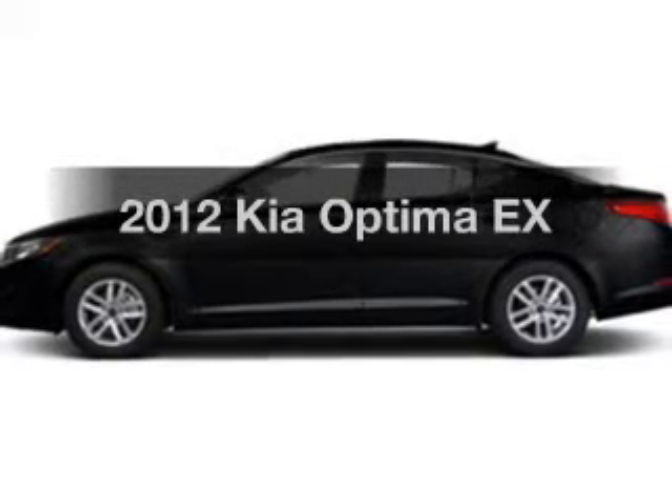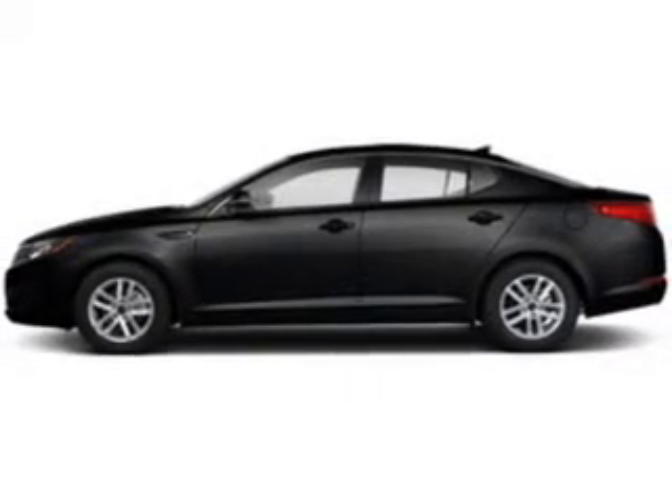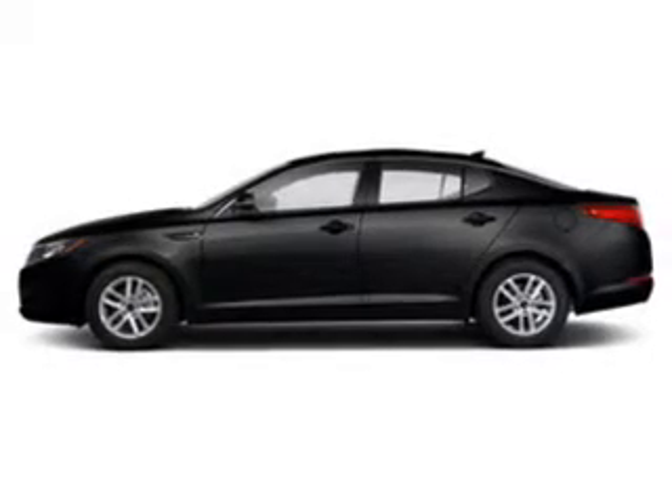Imagine yourself in this 2012 Kia Optima. Travel the roads in style and comfort in this great vehicle.